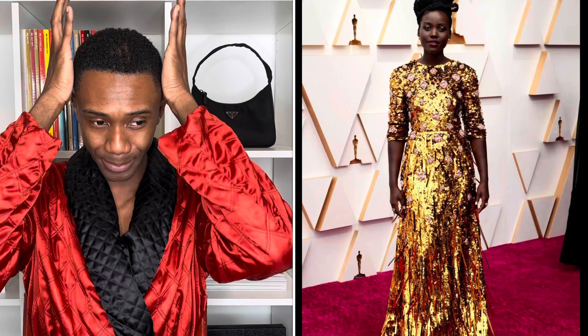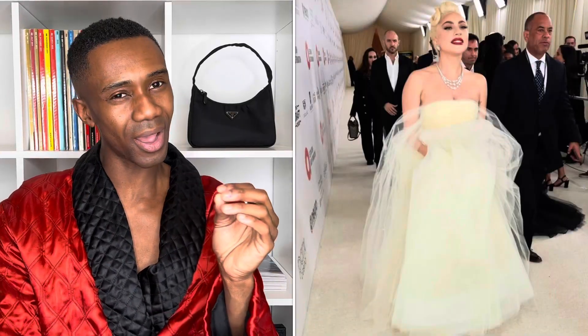Up next we have Lupita Nyong'o wearing Prada — just beautiful in this gold shimmery dress with the pulled-up sleeves, the high thick bun. Chef's kiss. I love the way it just drops down to the floor, the belt detail around the edge, and it's got these light pink flowers scattered across going all the way down to the bottom. It is gorgeous. Another win for Lupita.